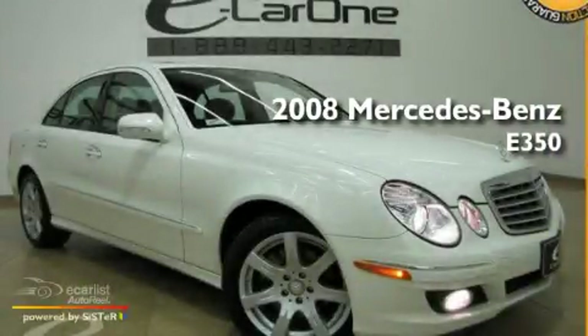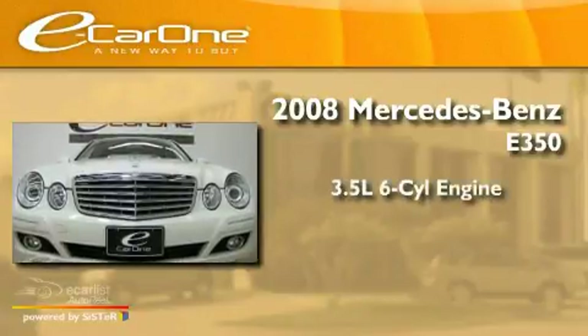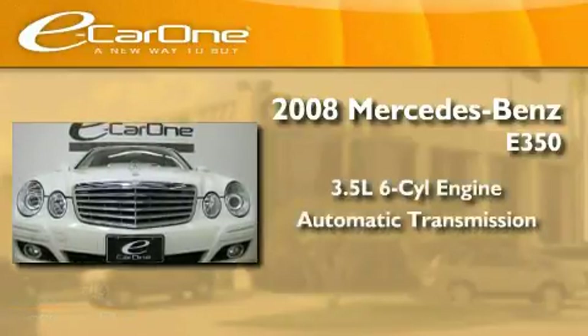This is a 2008 Mercedes-Benz E350. It has a 3.5-liter six-cylinder engine and an automatic transmission.